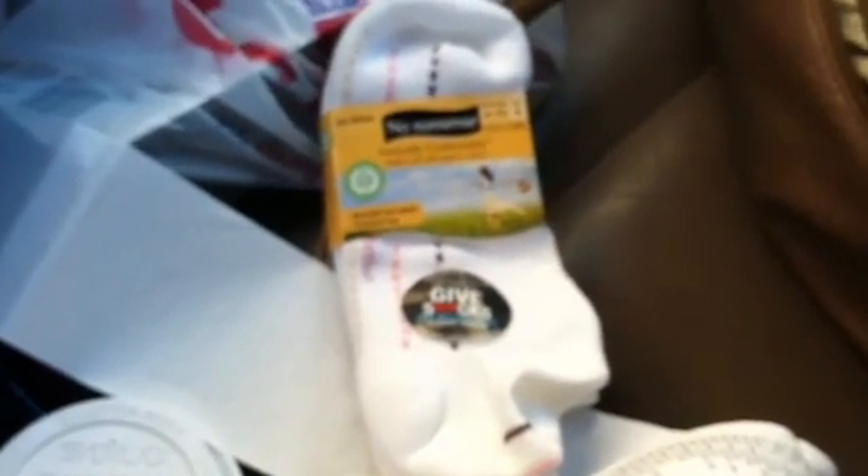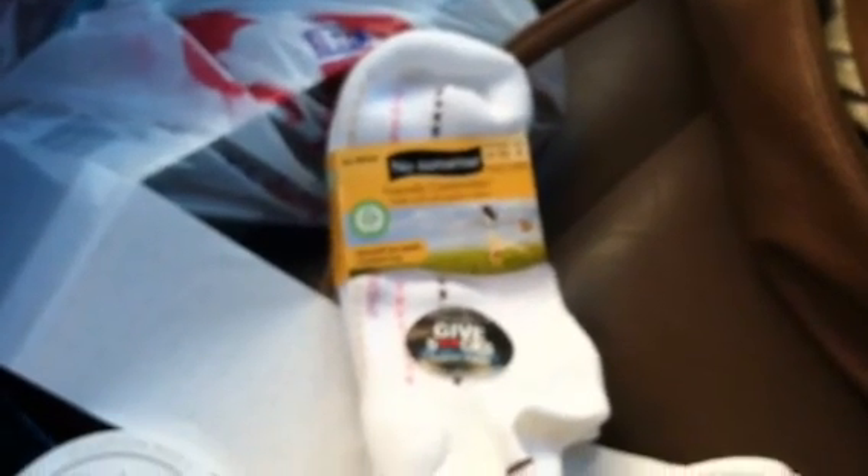I'm on my way back down to my area. I'm going to do a full haul video on what I picked up today. I'm not even doing CVS today. Happy shopping, happy savings — bye!